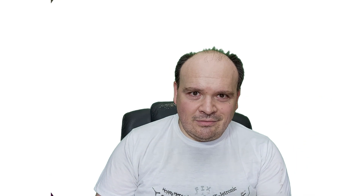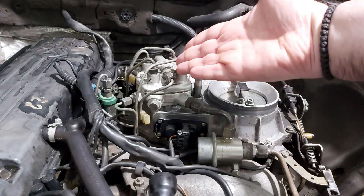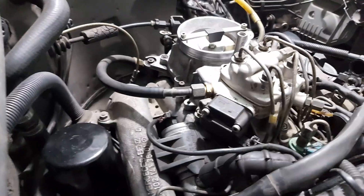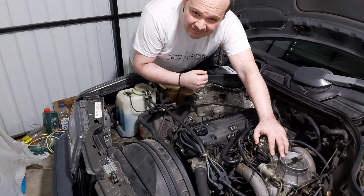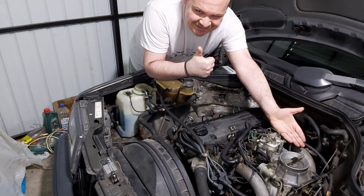I started studying K-Jetronic for months out of pure passion. That journey quickly led me deeper into the worlds of KU-Jetronic and KE-Jetronic. The more I learned, the more I realized these systems, despite their complexity, are beautifully logical, durable, and incredibly important.